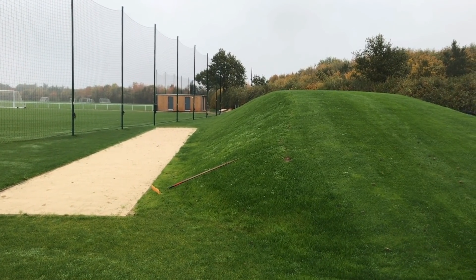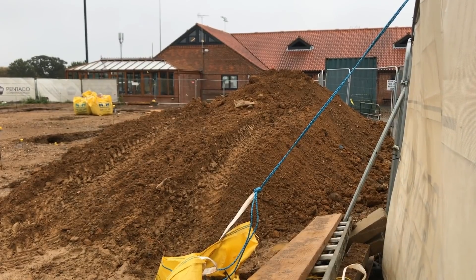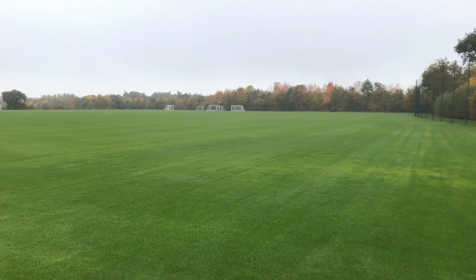Every day you come in and there's something new going up, so it's really moving on quick. For the boys of the 18s, for the best part of the last nine months to a year, we've trained on the 3G because come wintertime the pitches down the far end just end up getting waterlogged because of the slope on them. Now you walk over there and the pitch is perfect. The last few weeks we've been training on the grass and the boys are happy — as good as the 3G is, it's always nice to play on the grass.